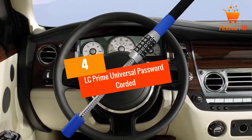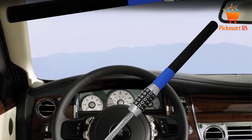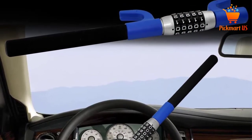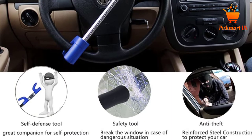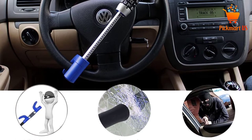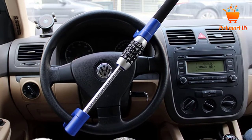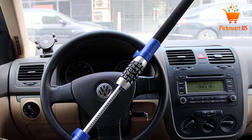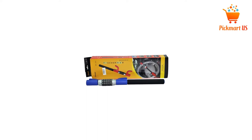At number 4: the LC Prime Steering Wheel Lock Universal Password Corded. With this heavy-duty security wheel lock, you can now be assured of the safety of your car. The lock system is widely applicable thanks to the lock fork twin U-type design, perfectly secured to the steering wheel. You can adjust it from 7 inches to 15.5 inches in order to fit various steering wheel sizes.